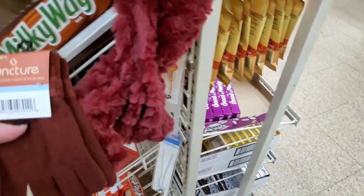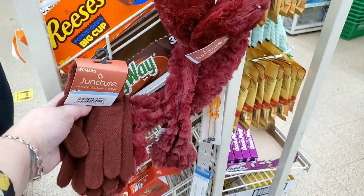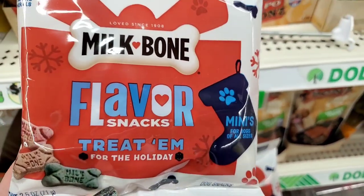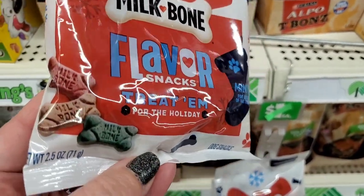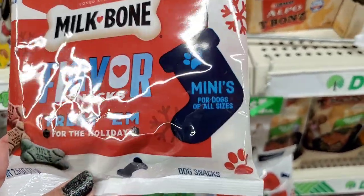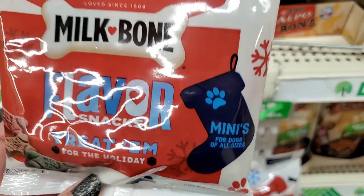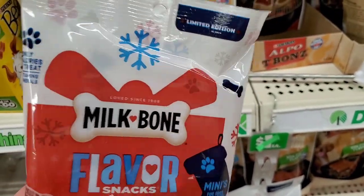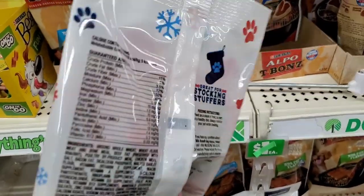Get this: you get the gloves, the earmuffs, and a cool scarf — that's a three-dollar gift. Never seen these before: Milk-Bone flavor snacks treat them for the holidays, a 2.5-ounce bag of minis for dogs of all sizes — limited edition with wintry/Christmasy packaging.